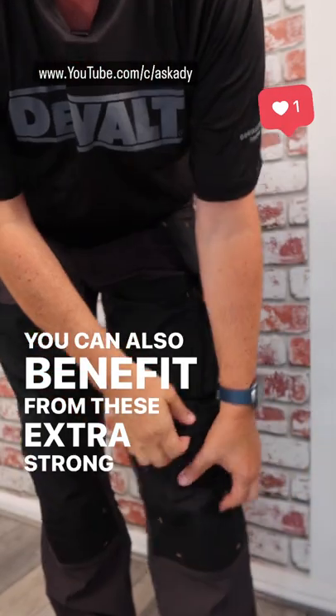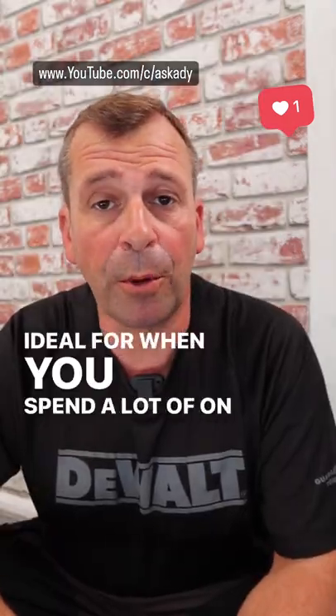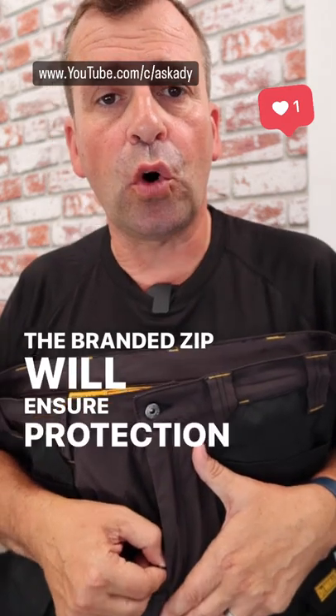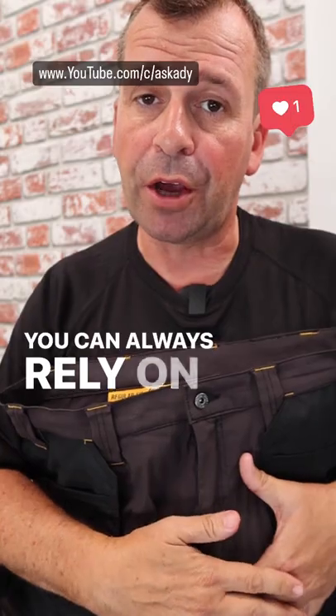You can also benefit from these extra strong Crojura top loading knee pads, ideal for when you spend a lot of time on all fours. The branded zip will ensure protection against accidental exposure. You can always rely on YKK.